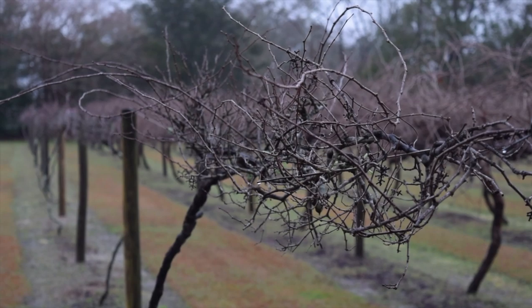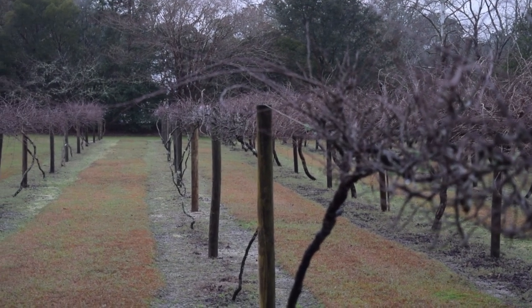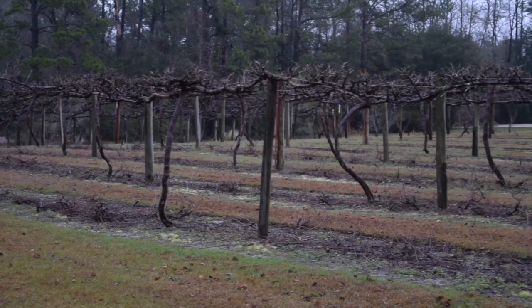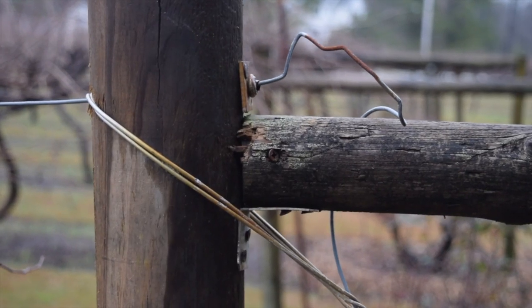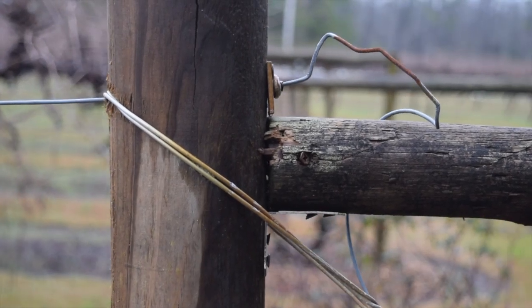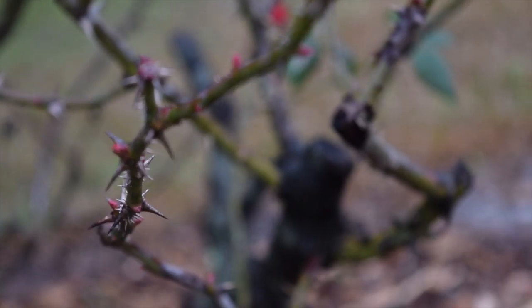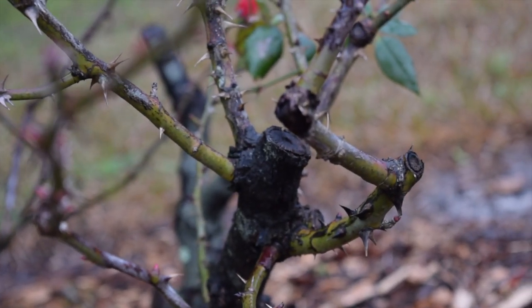This is a typical vineyard structure for cultivating grape vines. In each row the vines are about 20 feet apart and they're held up by wire that goes along the top of the posts. The rows themselves are about 10 to 12 feet apart so you can get your equipment between the rows during the operating year.